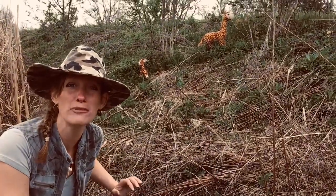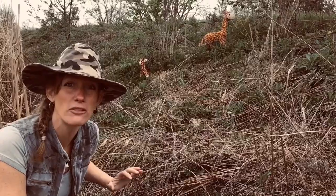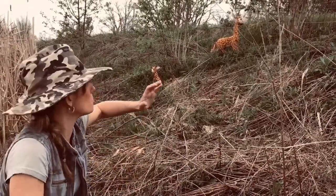Acacia leaves are a giraffe's favorite snack. Now the giraffes use their long tongues to pull down leaves.